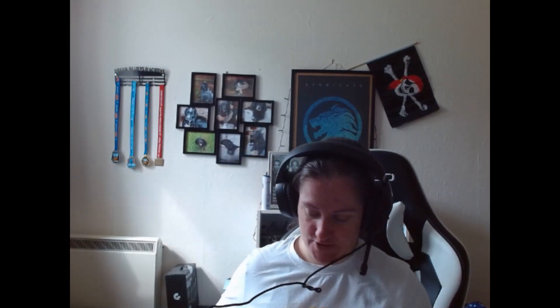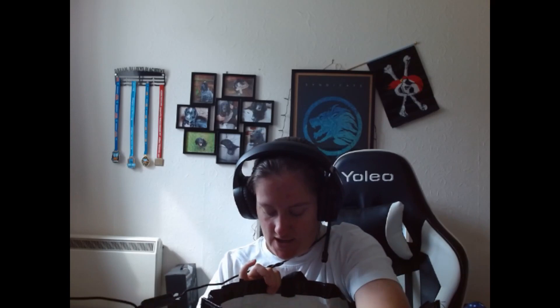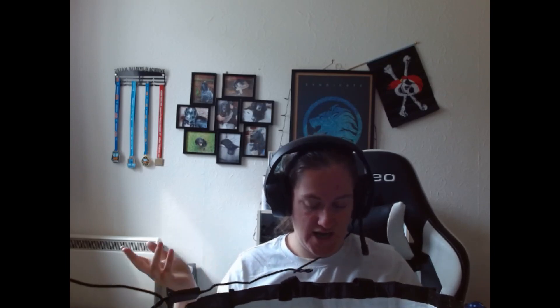Good morning everybody and welcome back to a brand new video. Today I am going to show you the purchases I have made in Wilco today, because our local Wilco is doing a bit of a reduction at the moment. According to the news we don't know what's actually going to happen with Wilco, so I have a little bag of goodies I'd like to show you. At the very end of the video I will talk you through how much I spent and how much I saved, because I do believe I got quite a good deal.